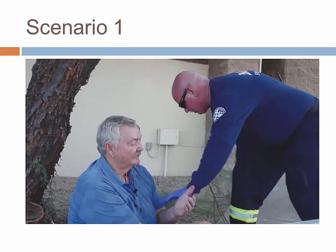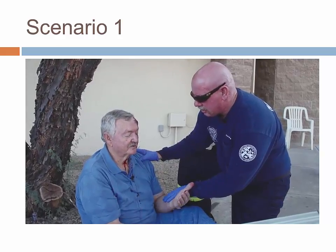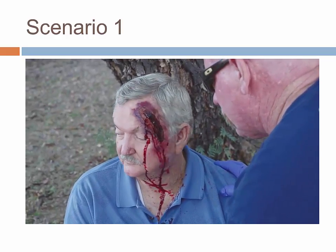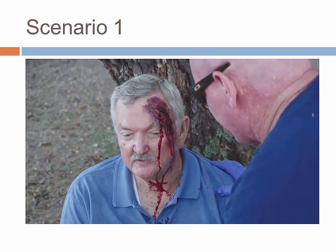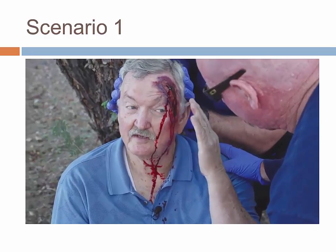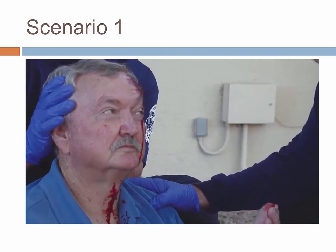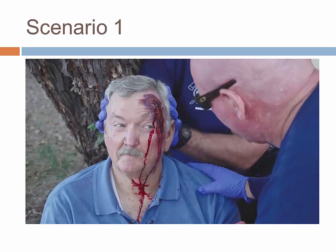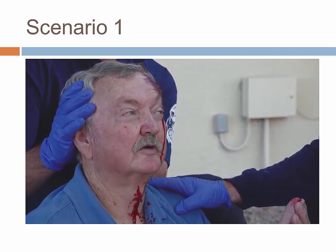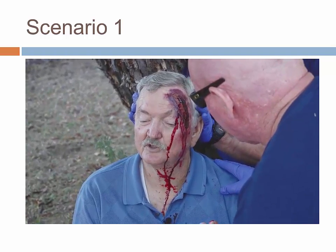Scenario 1: A man fell off a ladder while trimming a tree. He reports pain only in his forehead laceration and feels pretty good otherwise. He did not pass out, did not get dizzy prior to the fall, and has no significant medical history or cardiac history. The EMS provider maintains inline stabilization while a partner asks him his location, the day of the week, and the month — the patient answers correctly. He denies any blood thinning medications.